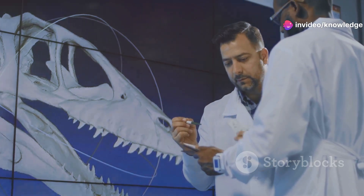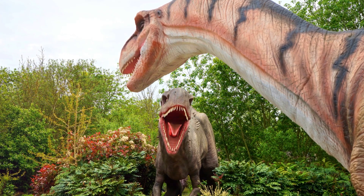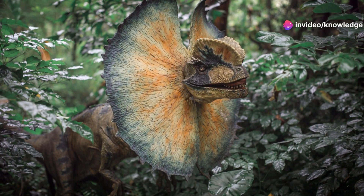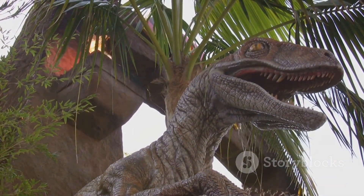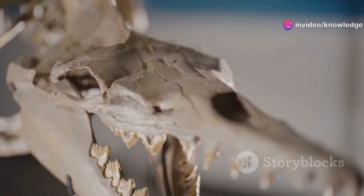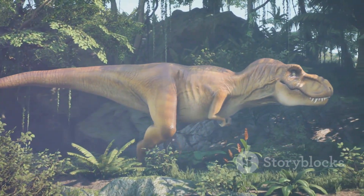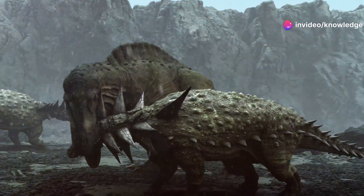The question of whether Oculodentavis was a hunter or hunted continues to intrigue scientists. Its small size and delicate build suggest it would have been vulnerable to larger predators, likely playing the role of both predator and prey in the complex food web of the Cretaceous period. On one hand, its sharp teeth, wide gape, and keen eyesight all point to a diet of small invertebrates, which it likely captured with quick, darting movements. Its small size allowed it to exploit resources unavailable to larger predators.